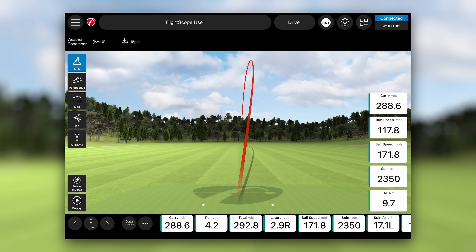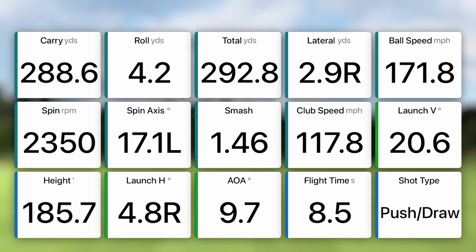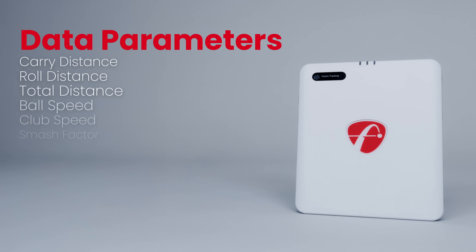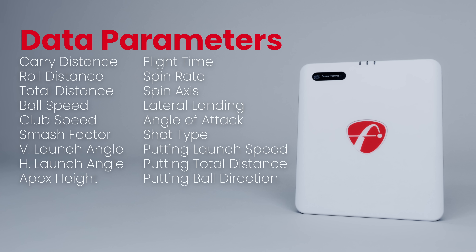The free FSGolf app provides 18 essential data parameters, giving you comprehensive feedback — from ball speed and club speed to spin rate and angle of attack. You'll have all the vital information at your fingertips to truly understand your game and make meaningful progress.